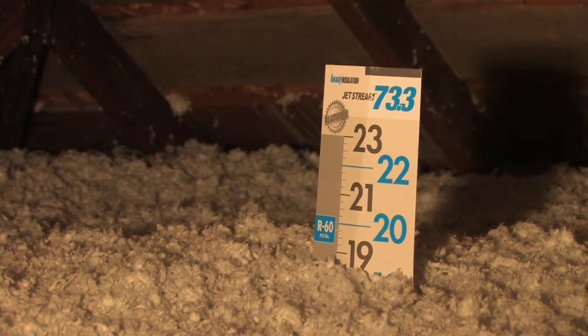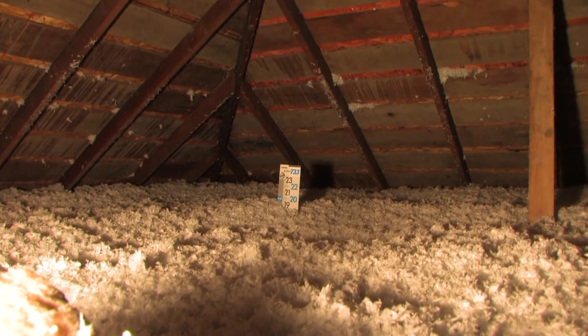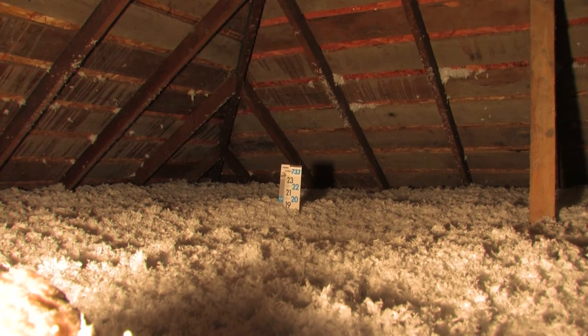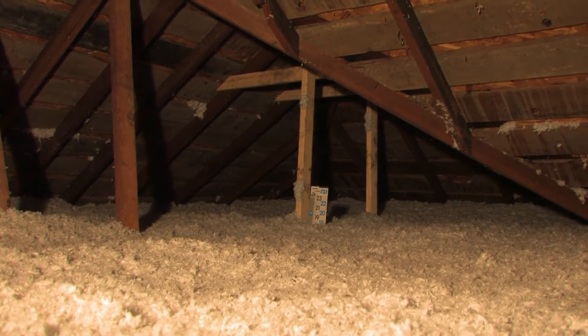In order to get to R49 we need 18 and a half inches. So if we already have an R19 — which used to be standard — we're going to add 10 to 10 and a half more inches onto the insulation we currently have in our attic space to get to R49, which will create a better air barrier and moisture barrier in your attic.